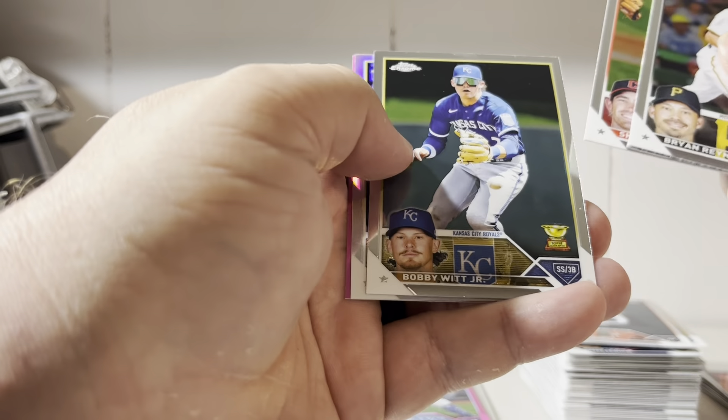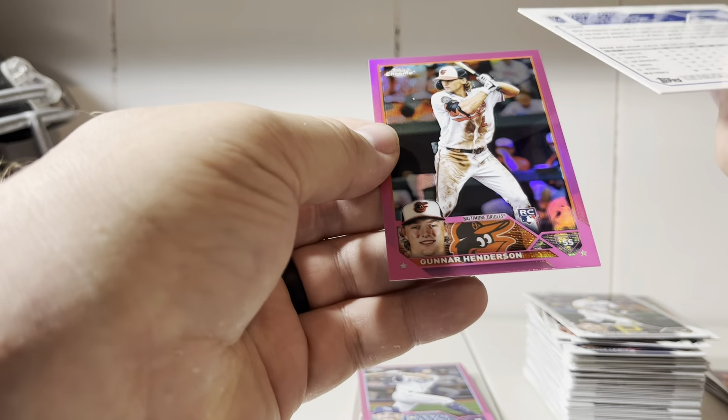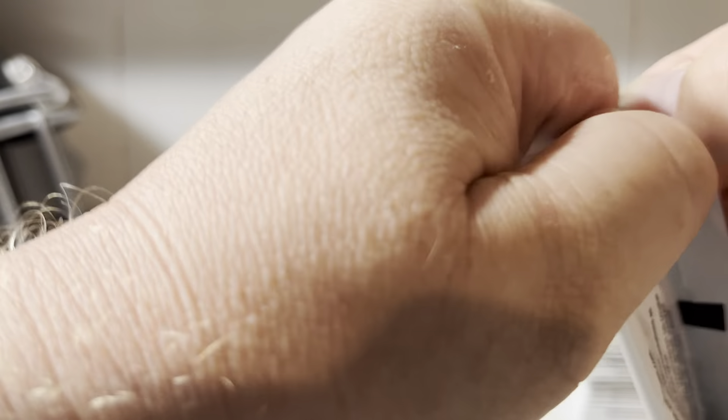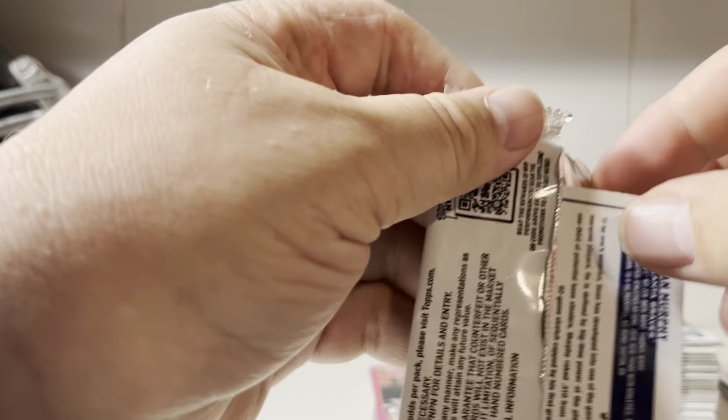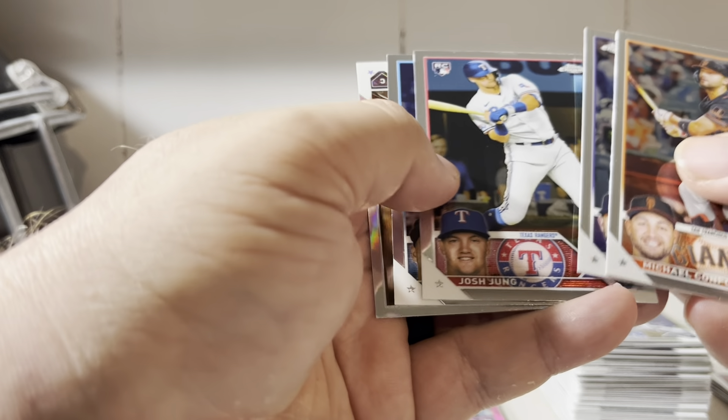Ryan Reynolds, Shane Beaver, Bobby Witt, Michael Massey refractor. And ooh — there's a Gunner pink! Beautiful rookie. Roberto Bryant. There's a Josh Young. And a Sean Murphy sepia.